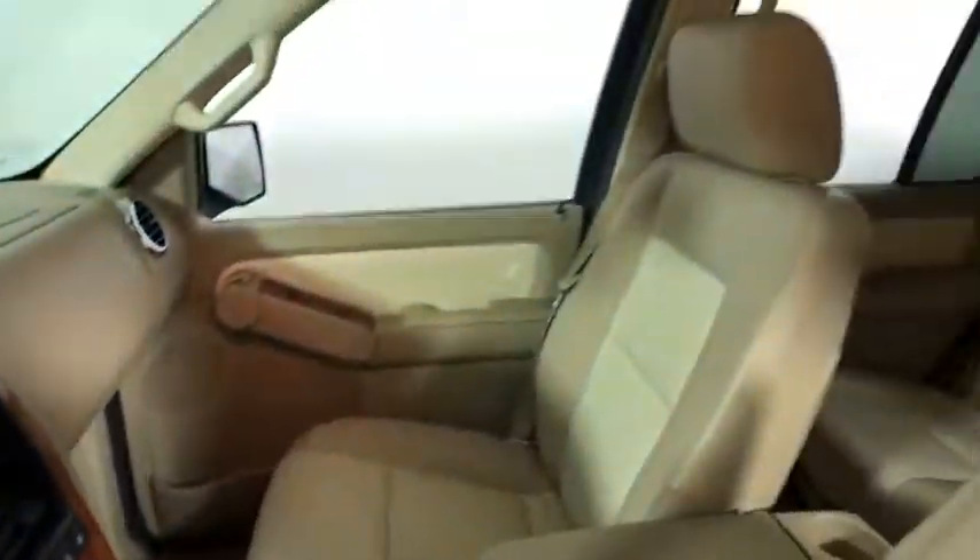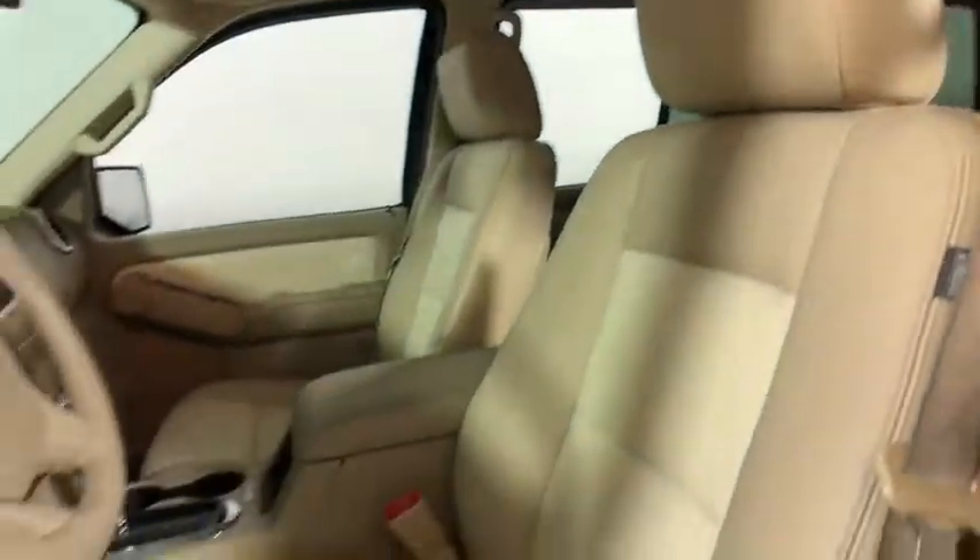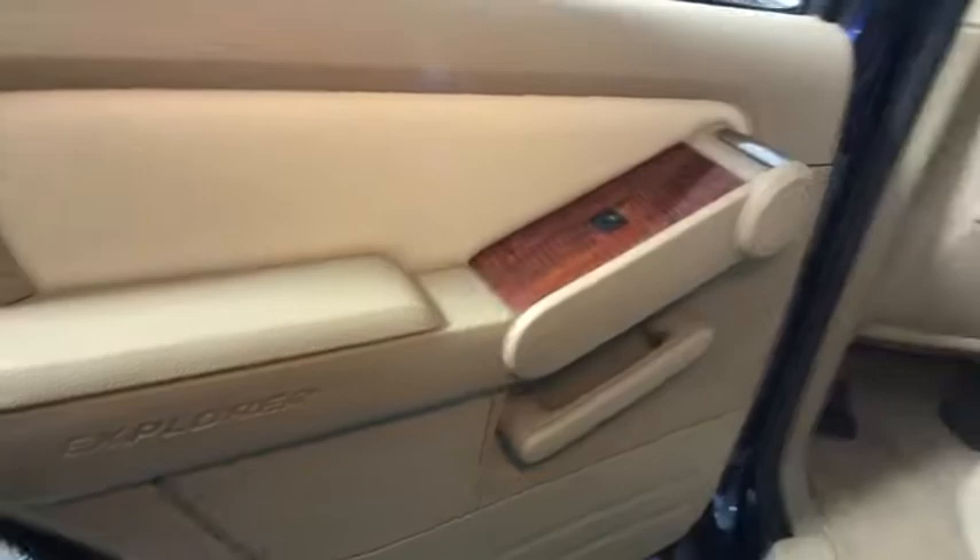CD player, fog lights, power windows, electronic stability control, trip computer, compass, rear window defroster, tachometer, overhead console.